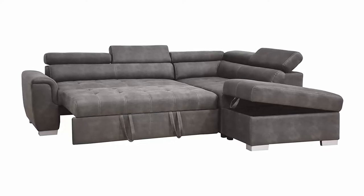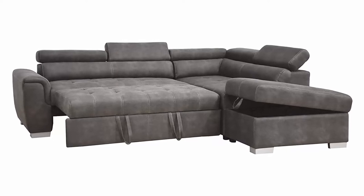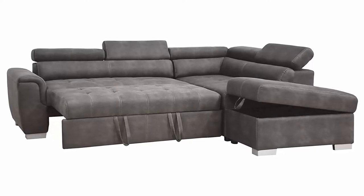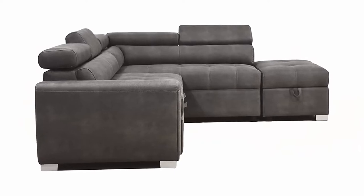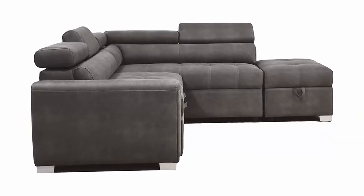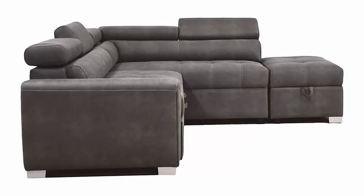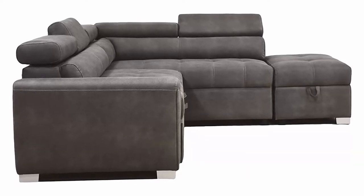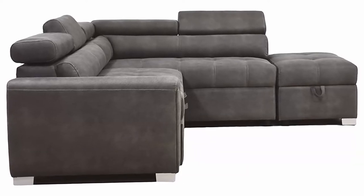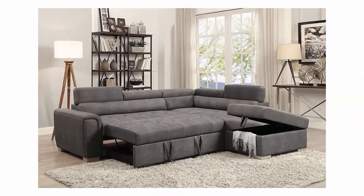Experience simplicity with this sectional sofa with storage ottoman, upholstered in gray polished microfiber. This sectional sofa features a full foam seat cushion and adjustable headrest for maximum comfort. In addition, the pull-out sleeper provides extra convenience for unexpected guests. With its classic but contemporary design, it will fit perfectly in any living room.